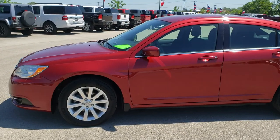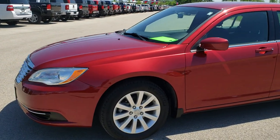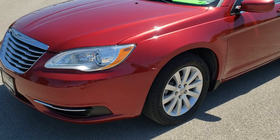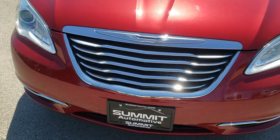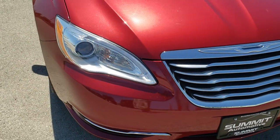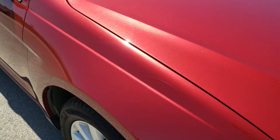This is stock number H8272A. We are here at Summit Automotive in Fond du Lac, Wisconsin, your new and used Chrysler Headquarters. Today we are checking out this super clean 2012 Chrysler 200.